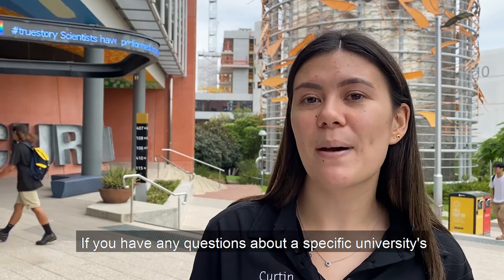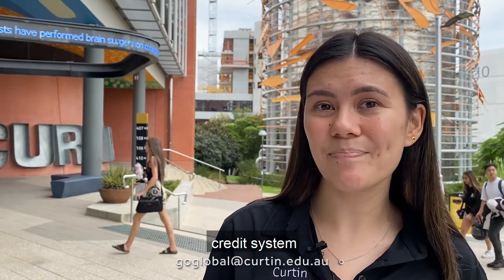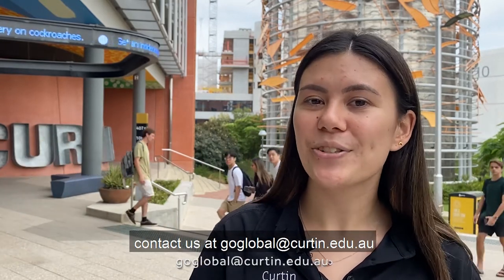If you have any questions about a specific university's credit system, contact us at goglobal.curtin.edu.au.